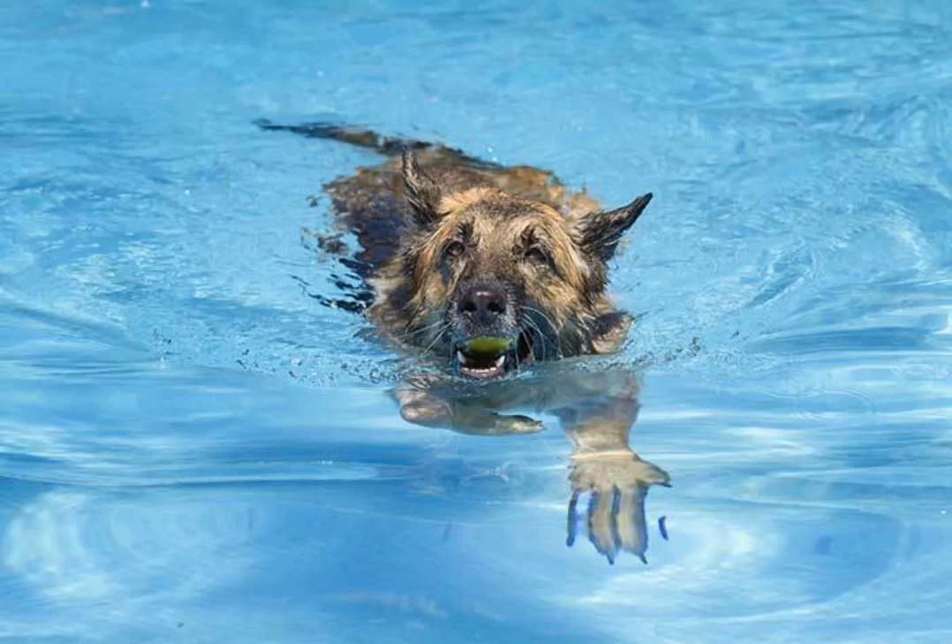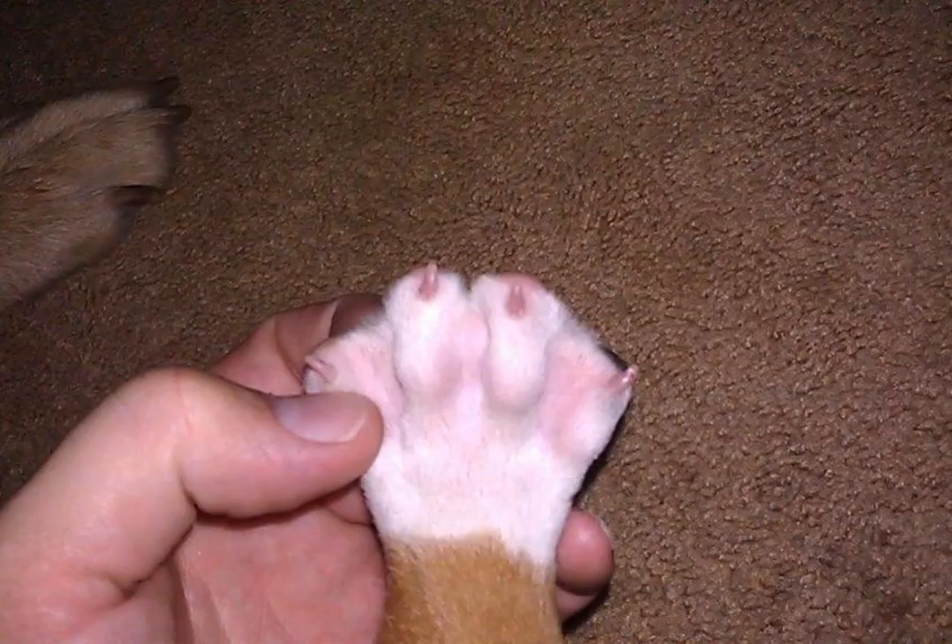American water spaniels are good swimmers and will fetch anything thrown into the water. They are used as retrievers for hunters, fishermen, etc., and can swim in waters that would be too deep for a Labrador. A Portuguese water dog is a breed that originated in Portugal. These dogs are often good swimmers with natural webbed paws, and they also have a coat that repels water and dries quickly.